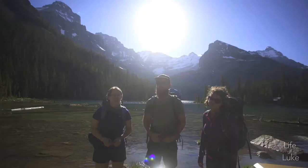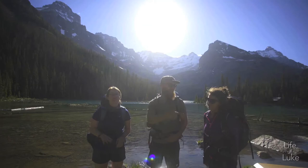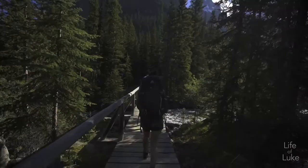We just got off the bus at beautiful Lake O'Hara, and I'm here with my sister Marita and Emma. We're going to climb 3,000 feet up to Abbott Pass Hut in Yoho National Park. Let's do this!